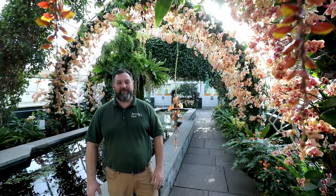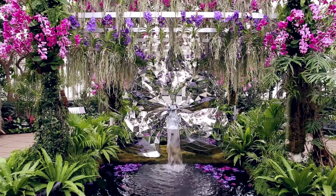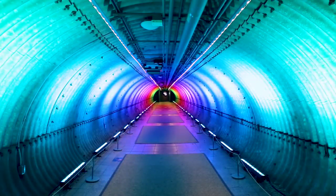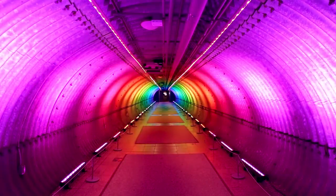Thank you all for coming along on a tour of this year's orchid show. I hope you enjoyed the experience of Jeff Latham's Kaleidoscope. Thank you all for joining us.